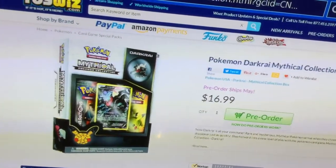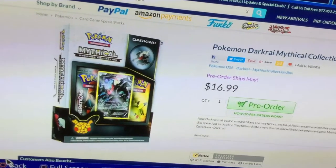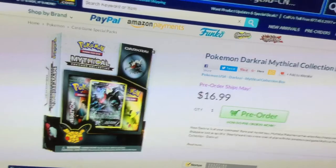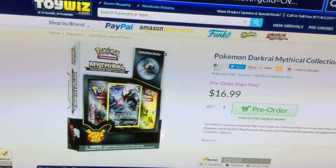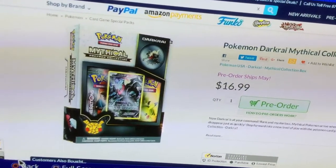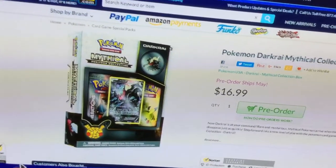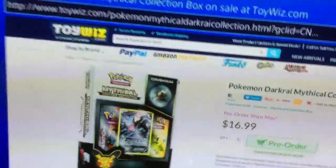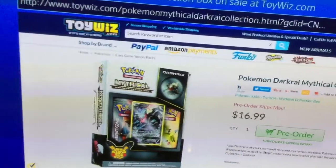I don't know when they're going to start selling this at GameStop, at Walmart, or at Target.